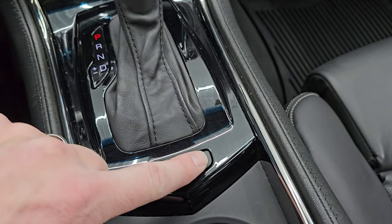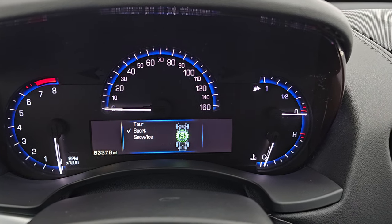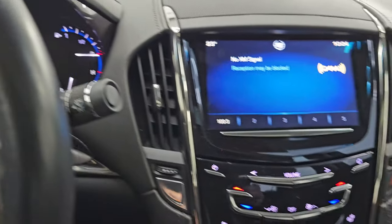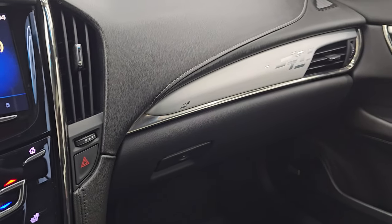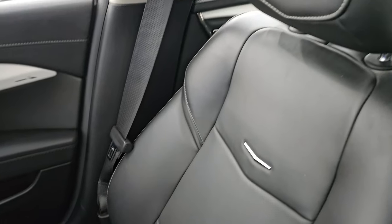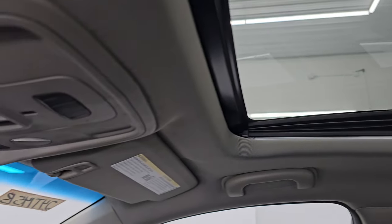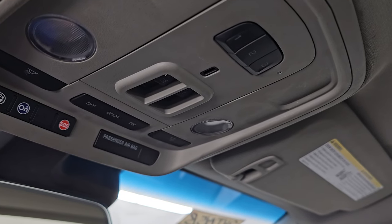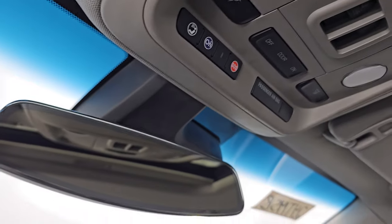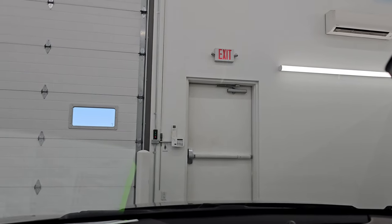Six speed automatic transmission with the leather wrap shifter. Stability control. You get your different drive modes which include tour, sport, snow, ice, and back to tour. Passenger side floor mat and seat are in excellent condition — no rips or tears. Once again smells very clean inside this car. You do get the power sunroof on this one. Up here your HomeLink buttons for your garage door, security systems, and lighting systems — sunroof controls, OnStar and SOS buttons, and map lights. Auto dimming mirror. And I didn't see any major chips or cracks on the windshield — that looks really good.